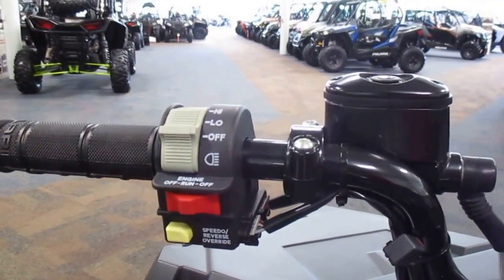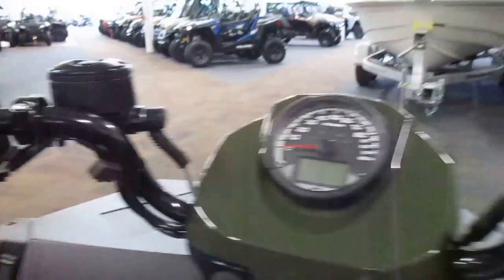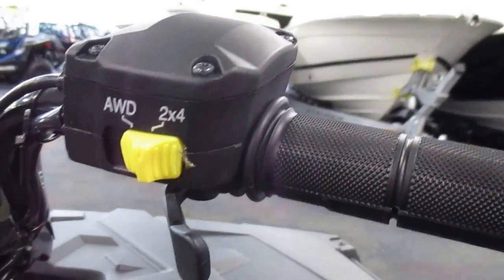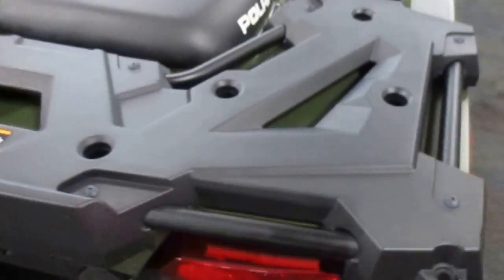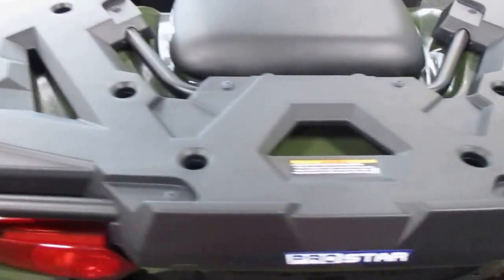It's got headlights with high and low beams, a rear storage rack with 180 lb capacity, and a rear glove box.